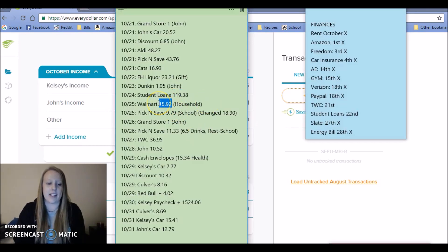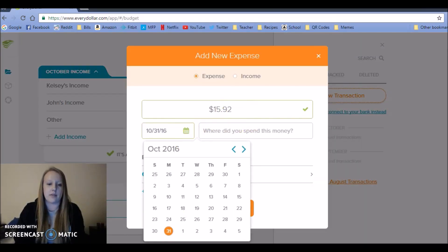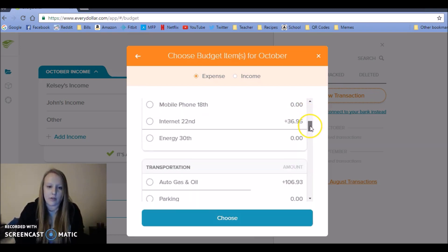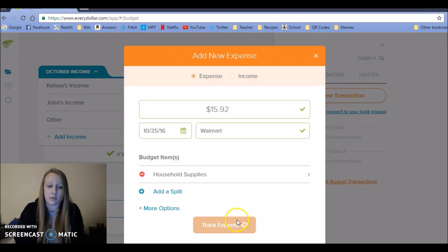Then we went to Walmart and got a couple of household supplies — that was on the 25th. I'll put Walmart and go down to household supplies. You can see I went over there too — this is terrible — but I will make up for it, I will not be over, I'll show you.